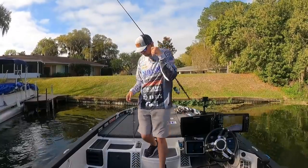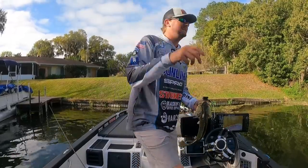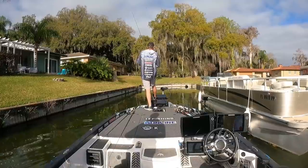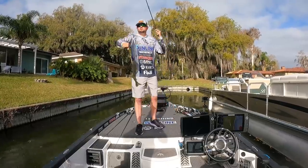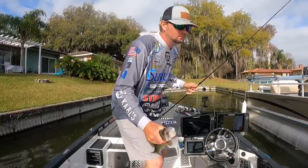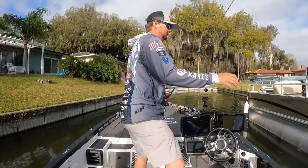That was so crazy — I watched it. You wouldn't believe it, he nipped at it first. He was coming straight at me, almost got it, then he got it. He's got five — five smaller.